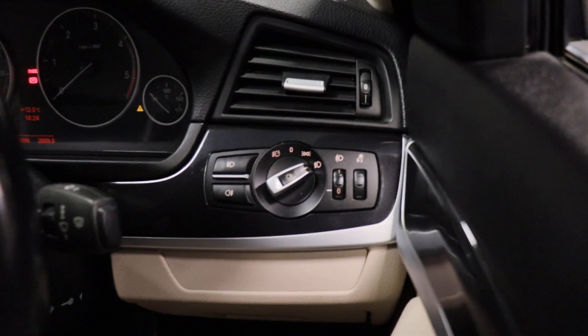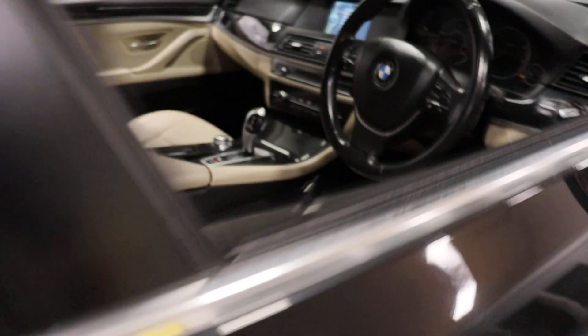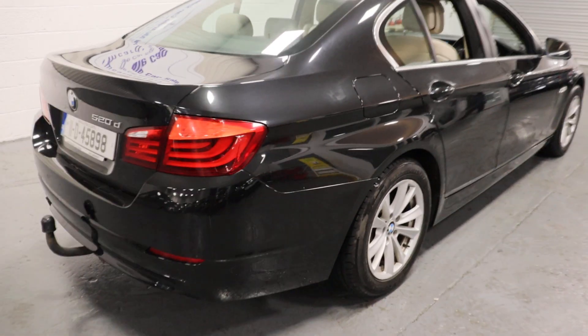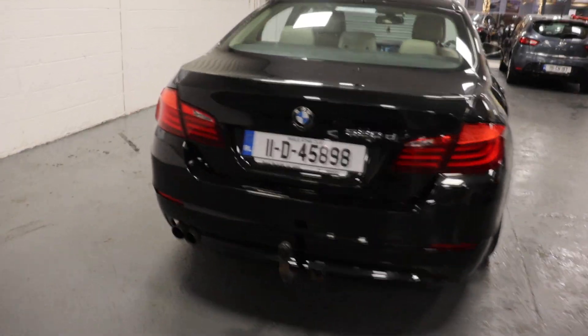Recently traded into us. It has automatic lights, automatic wipers, and LED rear taillights.